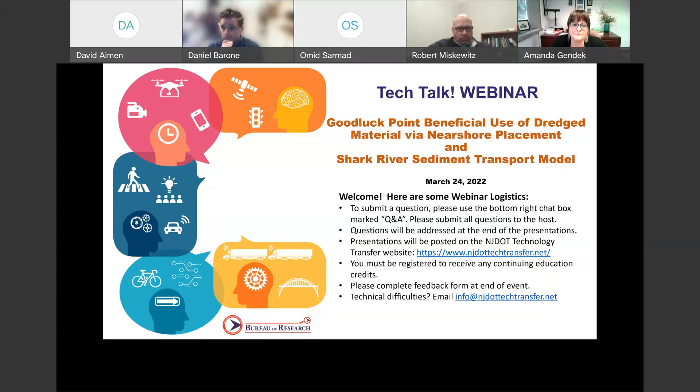In this lunchtime Tech Talk webinar, we'll be learning more about recent and ongoing transportation research affecting New Jersey's maritime transportation system. Today's Tech Talk features presentations from Dr. Daniel Barone and Dr. Robert Miskiewicz of Rutgers University. I would like to introduce our moderator today, Omid Sarmad, a member of the Technology Transfer Project team who will moderate the question and answer portion of today's webinar. Thank you very much and I hope you enjoy the presentations.